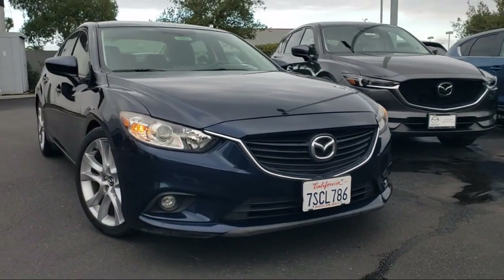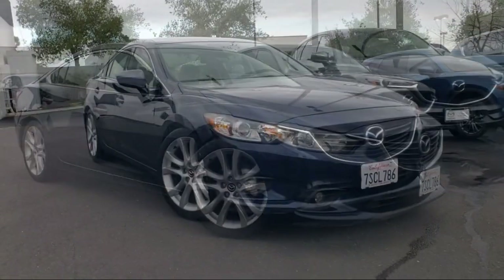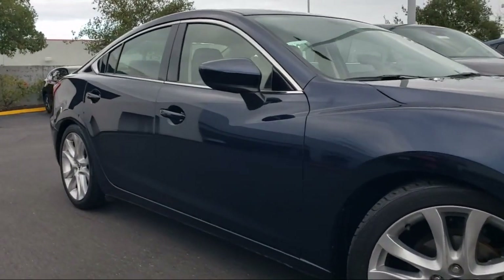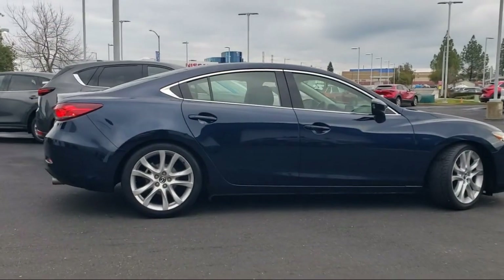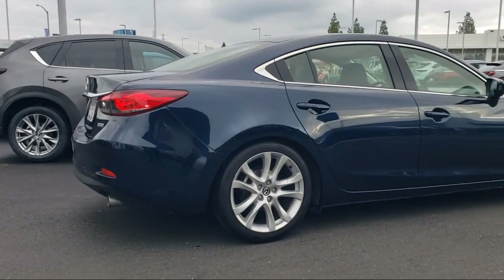It comes equipped with rear view camera, dual front side impact airbags, keyless entry, split fold down rear seat, leatherette, steering wheel controls, speed sensing steering, alloy wheels, air conditioning, blind spot sensor, and has less than 50,000 miles on the odometer.